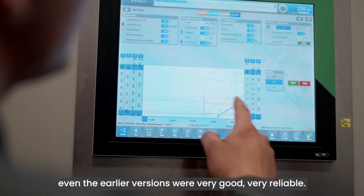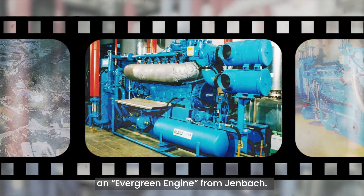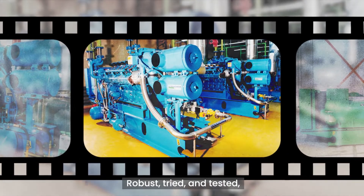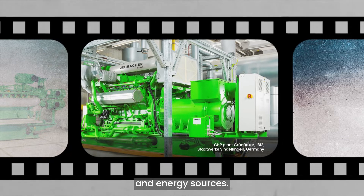Even the earlier versions were very good, very reliable. The Type 3 from Inyo, an evergreen engine from Yenbach, full of history, experience and quality. Robust, tried and tested, in use all over the world. Flexible both in terms of application and energy sources.